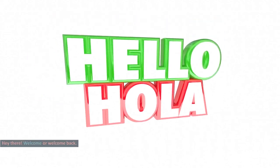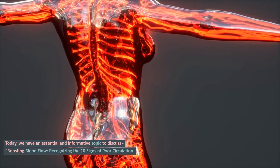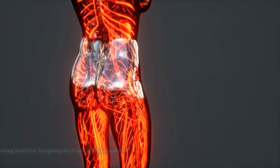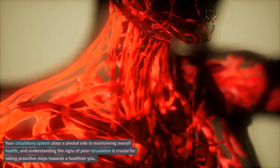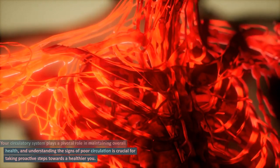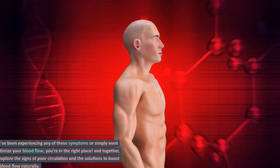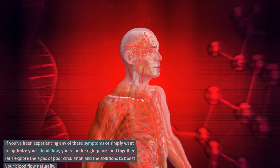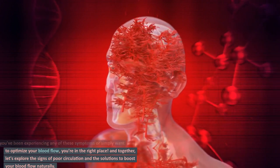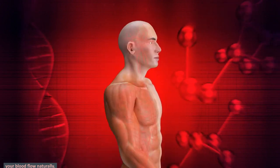Hey there! Welcome or welcome back. Today, we have an essential and informative topic to discuss: boosting blood flow — recognizing the 10 signs of poor circulation. Your circulatory system plays a pivotal role in maintaining overall health, and understanding the signs of poor circulation is crucial for taking proactive steps towards a healthier you. Together, let's explore the signs of poor circulation and the solutions to boost your blood flow naturally.